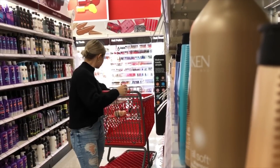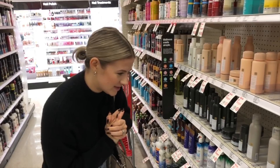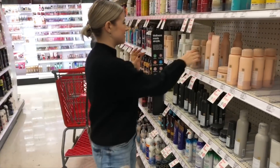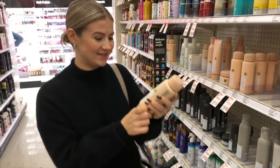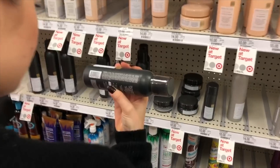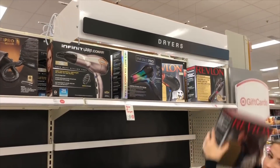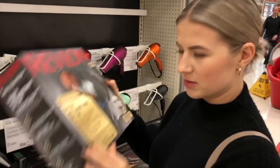Andre and I went to Target and picked all this up. We found the Kristin Ess line — it looks promising. They even have purple shampoo and conditioner. I found this hairdryer I want to try out.